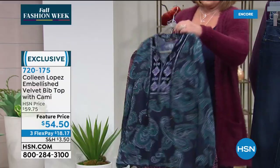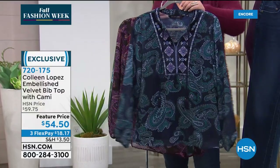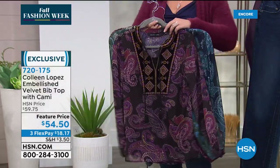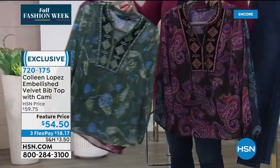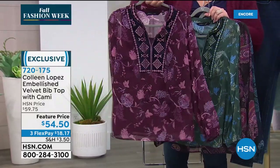I love tops like this — it's my favorite uniform: a beautiful top, a great pair of jeans, and when it's chilly outside you pop your sweater over it. This is the navy. There's also a black paisley, a green floral, and a purple floral.